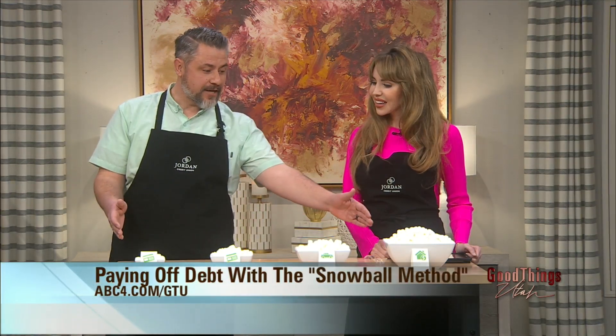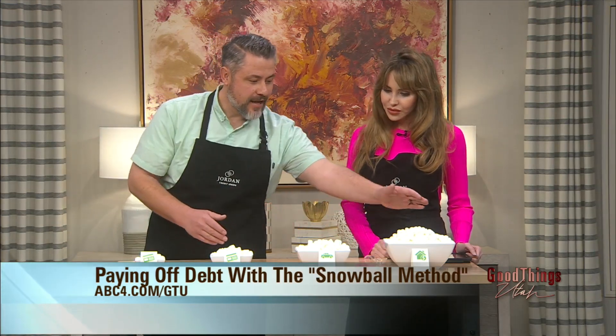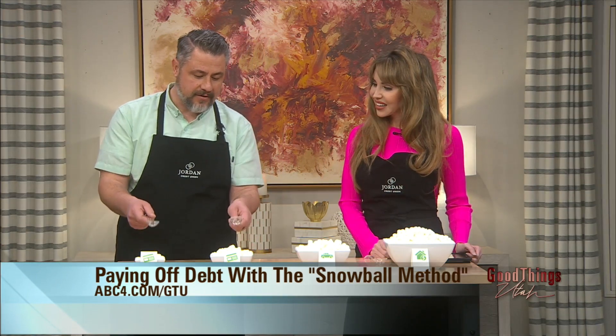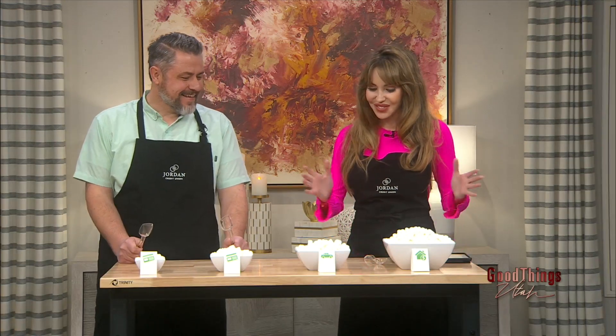We have four categories of loans: two credit cards, an auto loan, and a home loan. We're going to be shoveling out marshmallows, where the marshmallows represent how much debt is in each category, and each spoonful represents a monthly payment. This is really visual and cool — a great way to make paying off debt fun.